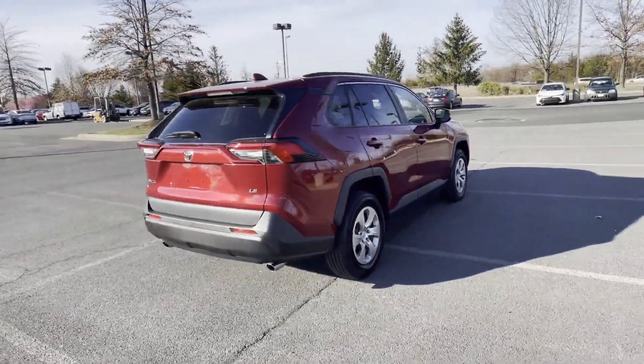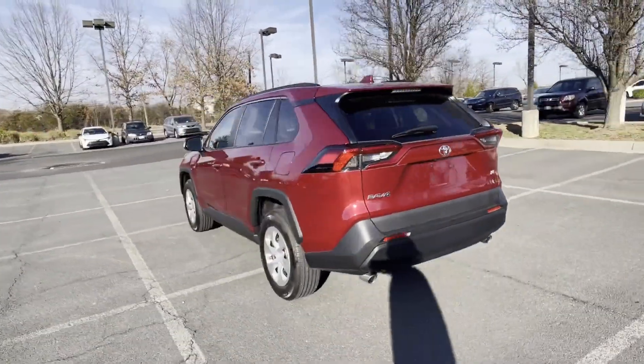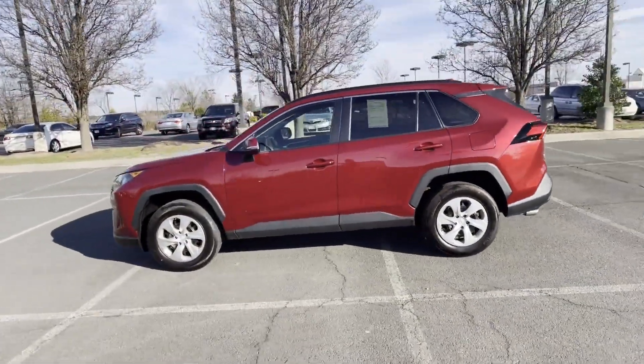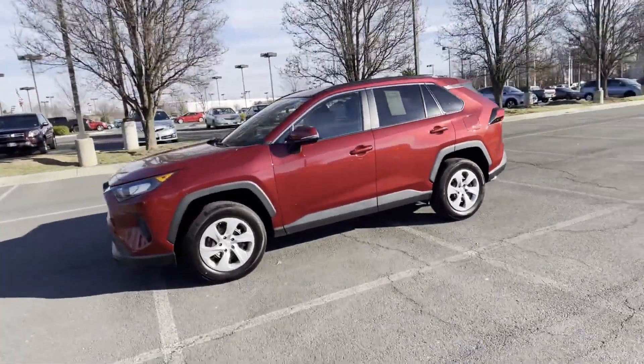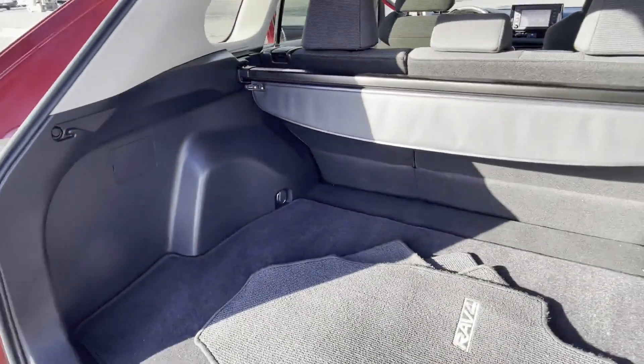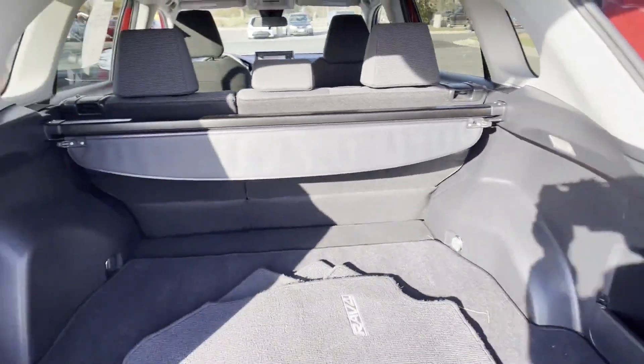If you're looking for extras, look no further than these built-in features: Lane Keeping Assist, Lane Departure Warning, Wi-Fi Hotspot, Backup Camera, Tinted Windows, Pass-through Rear Seat, Bluetooth, Brake Assist, Rear Spoiler, and Keyless Entry. Stop by for a test drive and feel the difference.